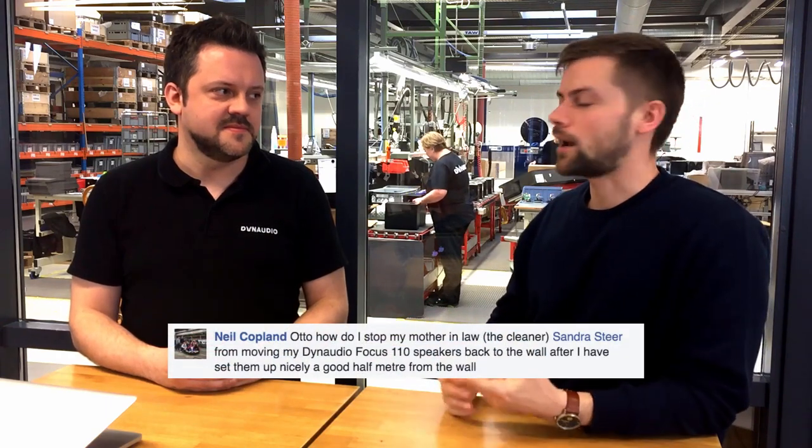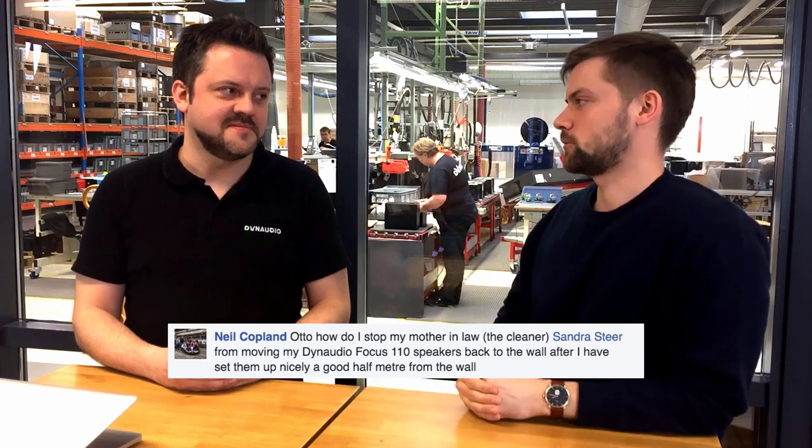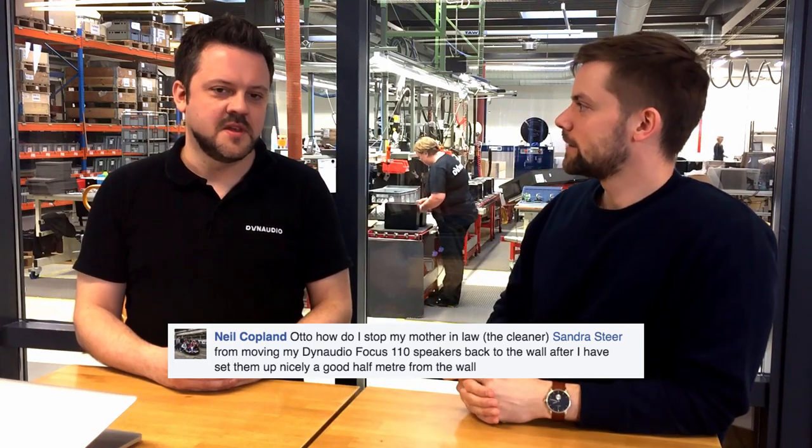The next quick question is from Neil Copland, who asks: how do I keep my mother-in-law from moving my speakers when she's cleaning? Well, John Room came up with exactly the right suggestion: barbed wire.